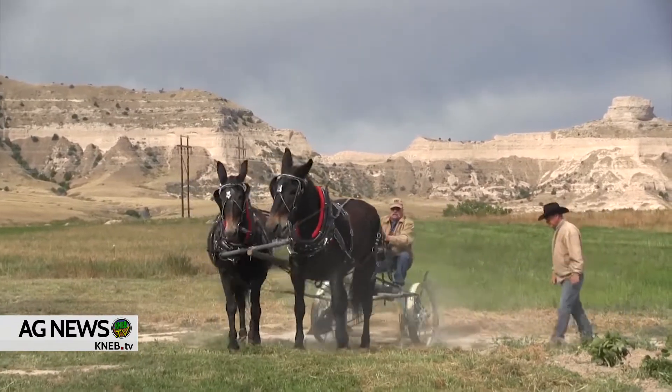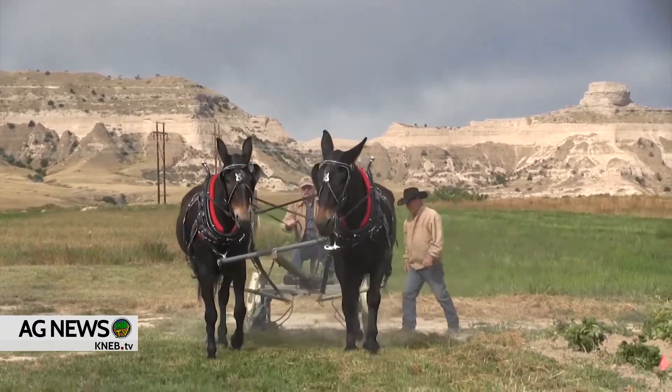A friend of mine told me one time about an old mule. He said, if a mule likes you, he'll do anything for you, but if he doesn't like you, he'll do anything to you. And that's about the size of it.